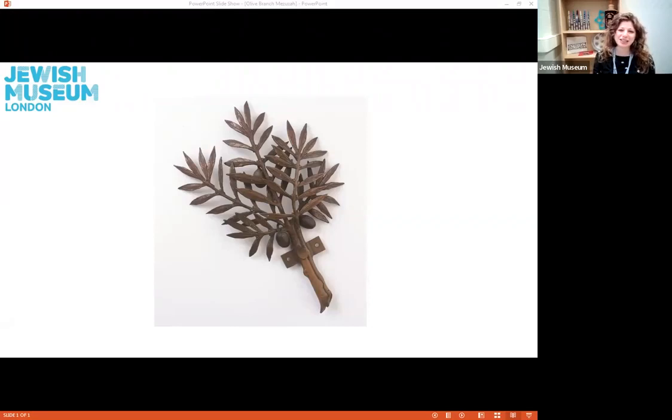Just take a close look — what is the first thing that you notice about this object? Does it perhaps remind you of anything that you might have seen before, or that might be familiar to you? This object is actually a mezuzah, and it's made from bronze. We can see that it is in the shape of an olive branch. You have the main stem of the olive branch here, which is the actual mezuzah case, then you have five different leafy fronds with three little olive fruits that are attached, extending upwards.